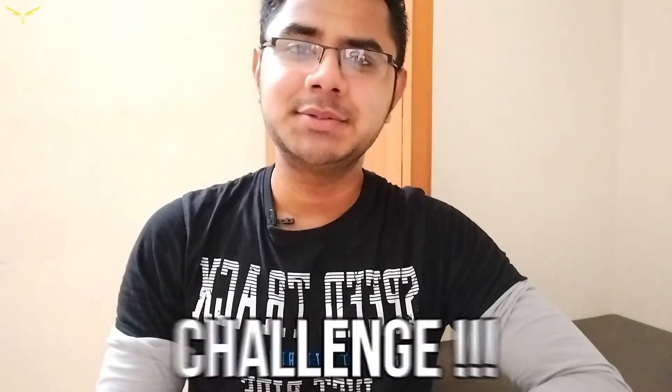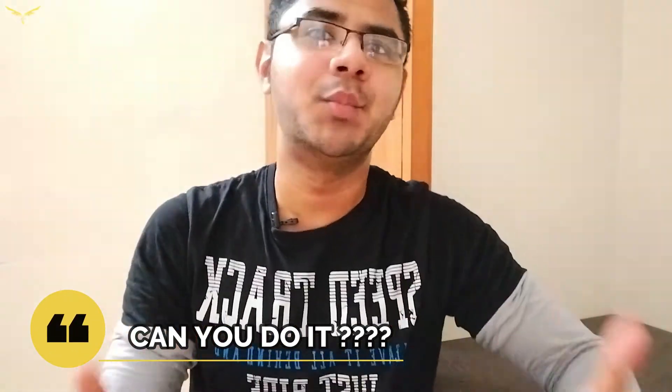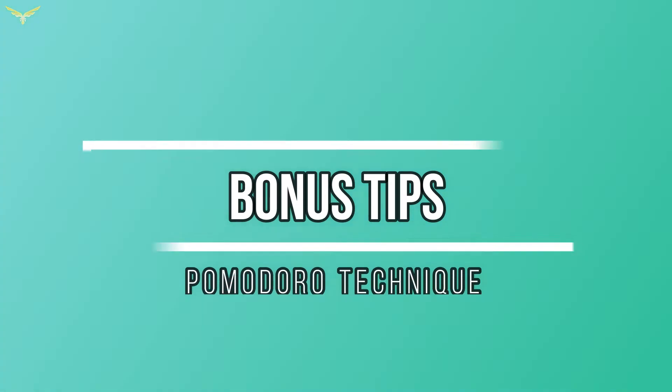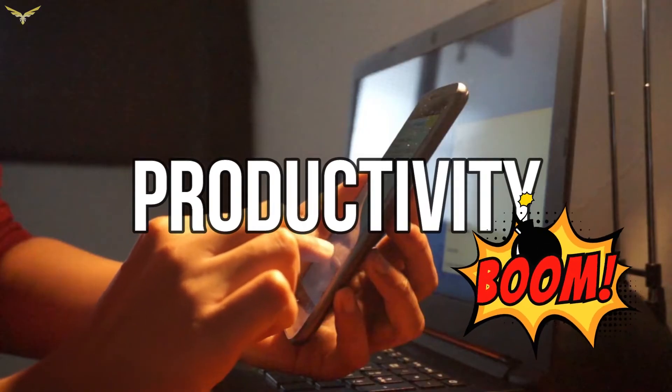I challenge every single one of you watching this video to come up with something more simple than this. Now, two important tips. The first one: try not to use your phone timer. You can either use a clock or a stopwatch. The reason I'm saying not to use your phone is simple — let's say you're focusing on your task, but you receive a notification from your friend. There ends everything; your productivity is destroyed. So don't do this. But if you really want to use your phone for the timer, it is at your own risk — you can turn off all notifications. But try not to use your phone; that's much better.